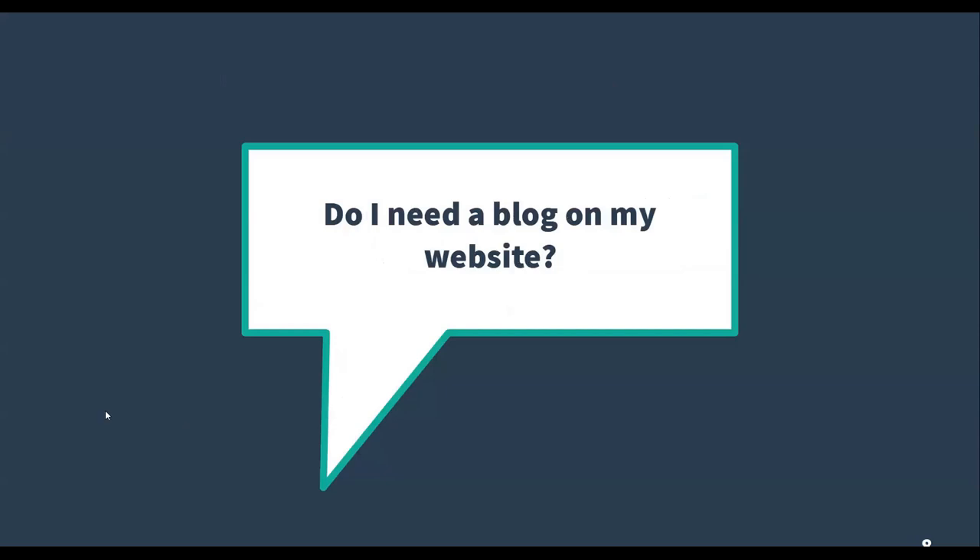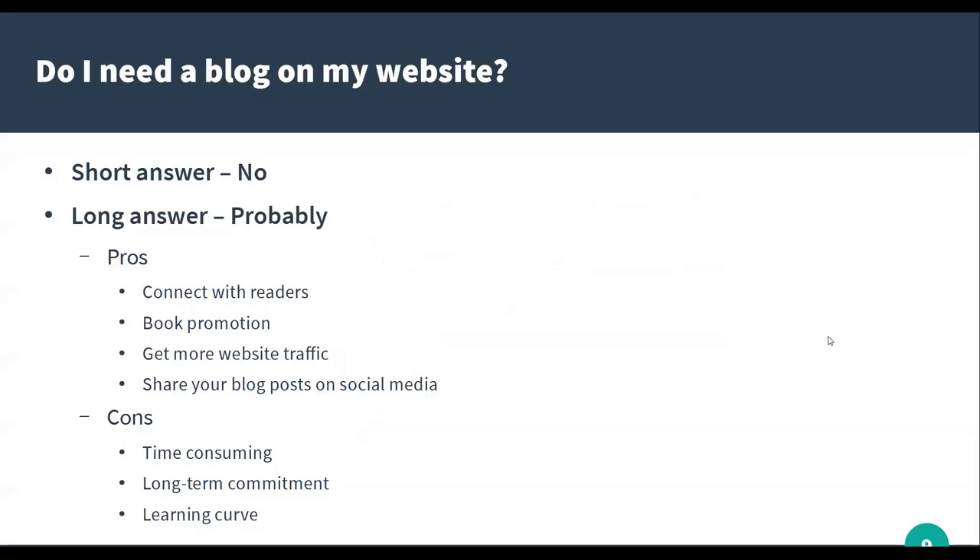Do I need a blog on my website? Short answer is no. Long answer is probably. My personal opinion is that you don't need a blog on your website. If you hate it, or you know you're not going to be able to post regularly, skip it. But we'll go over some pros and cons and content ideas so you get a better understanding of how a blog can work for you. If it's not something you're going to do regularly, that's all right.